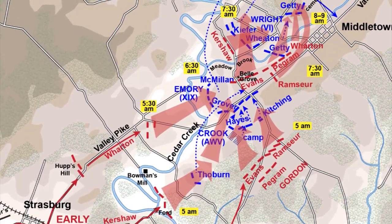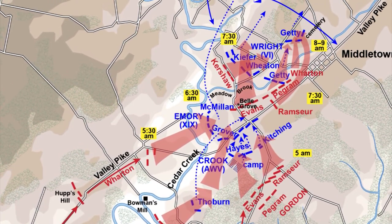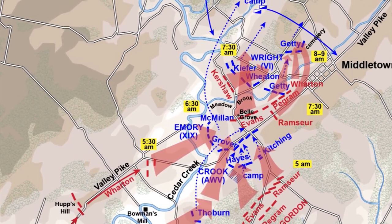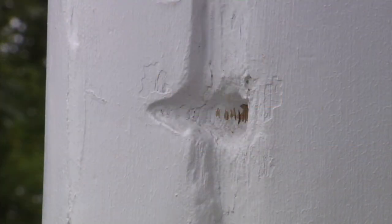Despite the 8th Vermont's brave stand and other fragmented resistance, the Confederate surprise attack, which swept across the Shenandoah River and Cedar Creek, by 7:30 in the morning had the entire Union Army in retreat. The attack engulfed all these fields and the Bell Grove House, which is still pockmarked by bullets. It was a stunning early Confederate victory under Jubal Early.